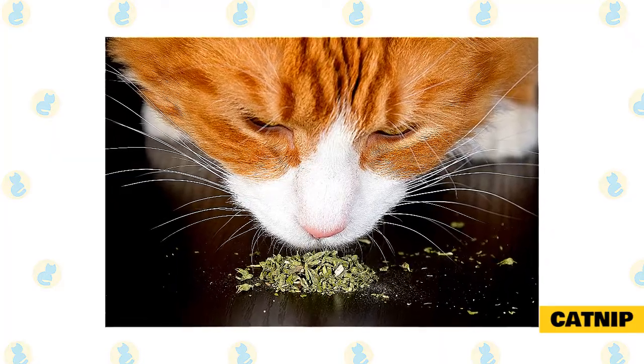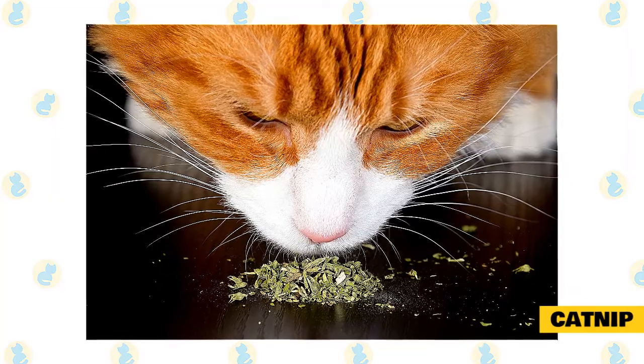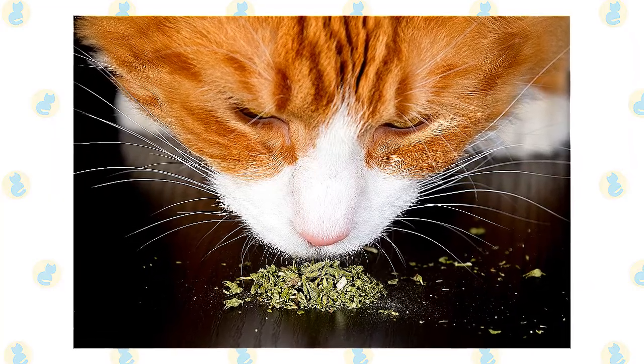If you don't want to simply give your cat a dried plant, making your own organic cat treats with your homegrown herbs can be a fun, simple activity.